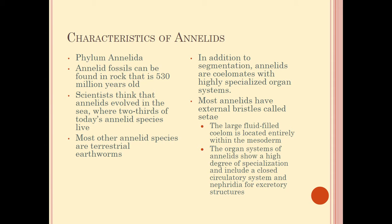Most annelid species now are terrestrial, such as earthworms, which means they live on land. Most of them are segmented and they are coelomates, which means they have a highly specialized organ system — an endoderm, an exoderm, and a mesoderm.